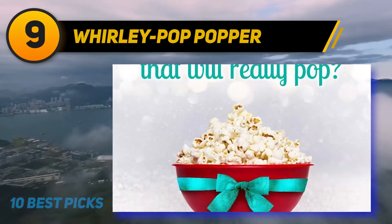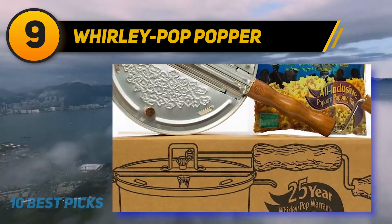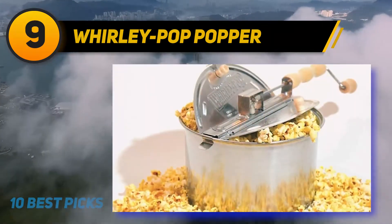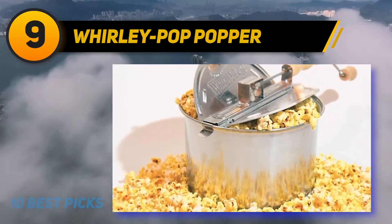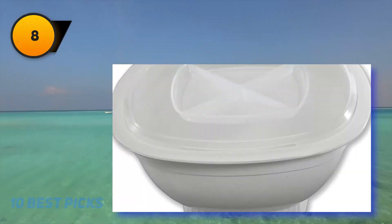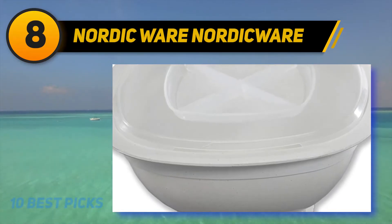If you are familiar with stovetop popcorn, you know how you have to keep the pot moving to prevent burning. The hand crank stirring system of the Whirly Pop makes stovetop cooking a breeze — no vigorous shaking of a dangerously hot pot required. Just make sure you are using medium heat.